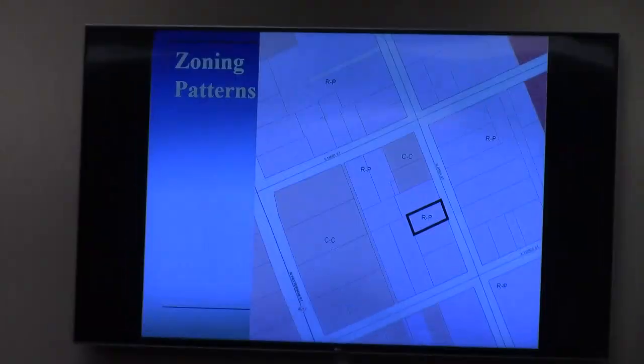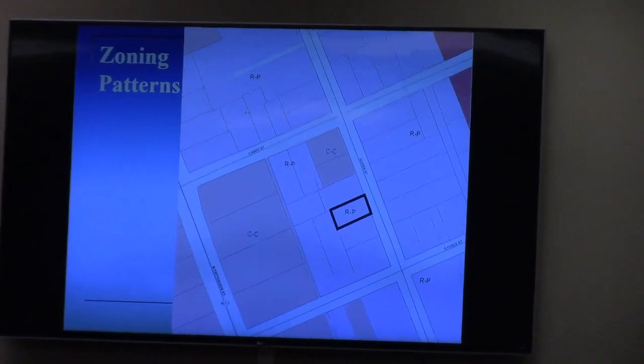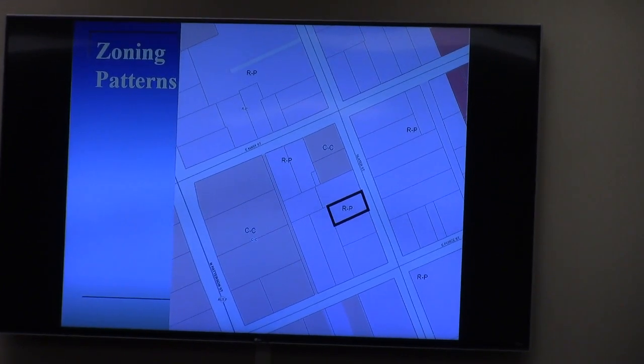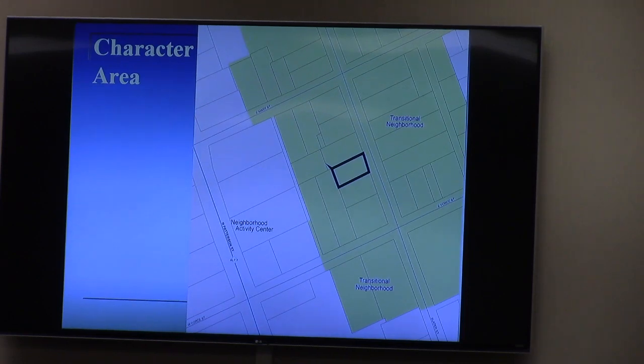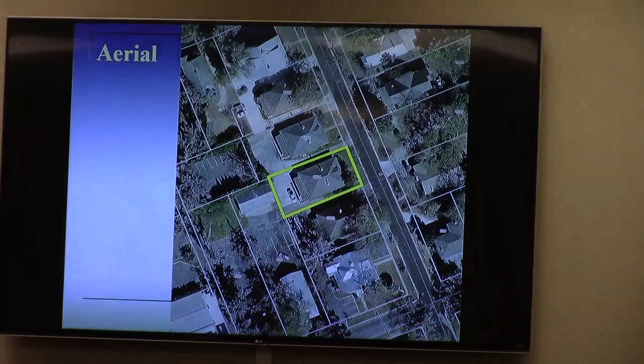The subject property is very similar in its characteristics to the property to the north in terms of zoning pattern — still dominated by RP. The character area is transitional neighborhood, reflective of what used to be a mainly residential neighborhood. Through the RP zoning, a lot of the old homes have converted over to professional offices. This is also part of the local historic district, with a lot of historic renovation as well.